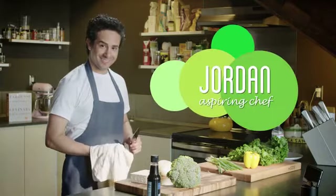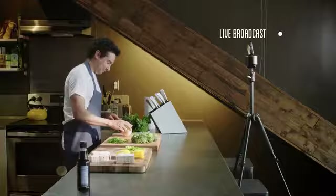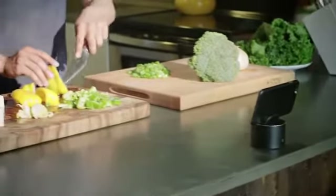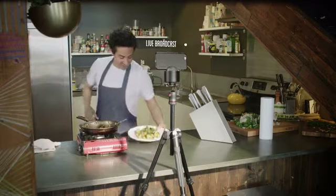Jordan is an aspiring chef who dreams of one day having his own cooking show. He loves broadcasting live on social media. And when he's sharing tutorials with the world through his website, PicBot helps him work uninterrupted, so he can do what he does best — teach people how to create delicious food.